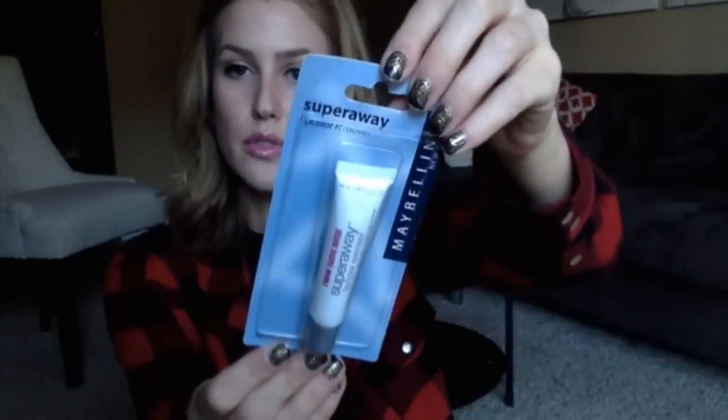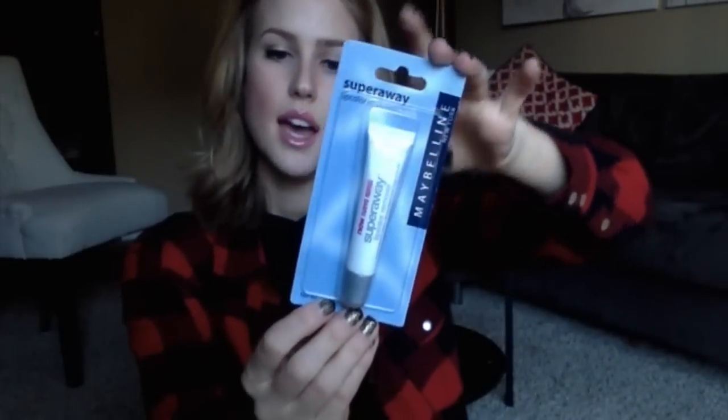Lastly, I got this Super Away lip color remover. Amanda from FabTV recommended this to me — she said it works really well and she removes a lot of her lip colors with it. I have some really awesome lip stains that I love, but they will stay on for like what feels like a week. Now I can actually get them off when I take off my makeup. So that is the end of my haul — until next time, bye guys!